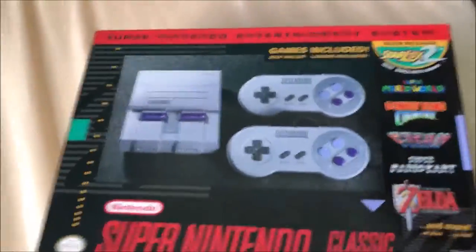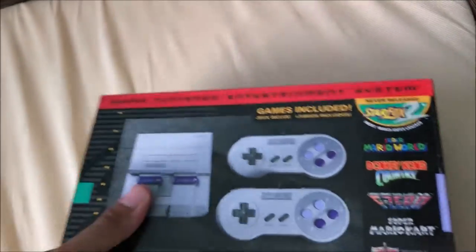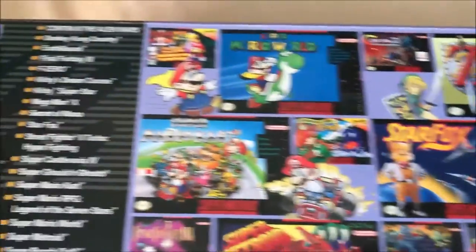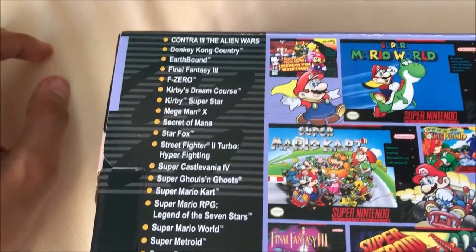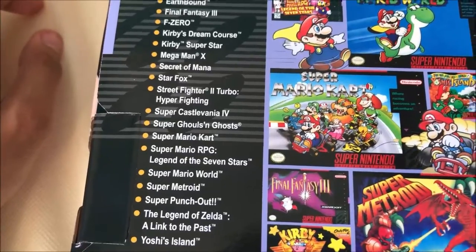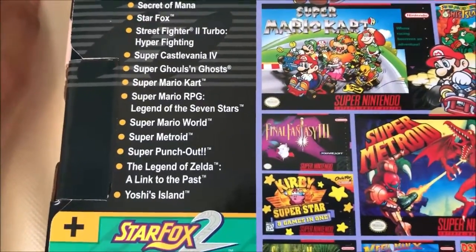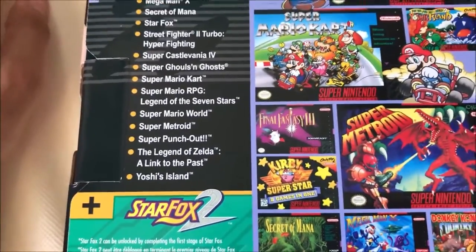If you look at the back of the box, you can see so many games. We've got Contra 3: The Alien Wars, Donkey Kong Country, Earthbound, Final Fantasy 3, F-Zero, Kirby's Dream Course, Kirby Super Star, Mega Man X, Secret of Mana, Star Fox, Street Fighter 2 Turbo Hyper Fighting, Super Castlevania 4, Super Ghouls 'n Ghosts, and Super Mario Kart.